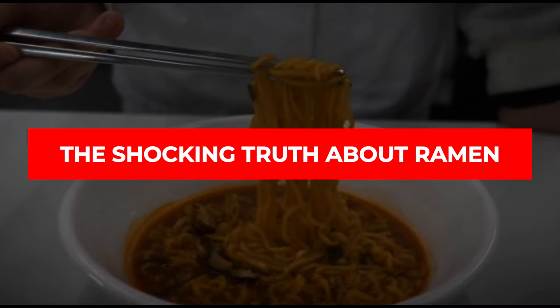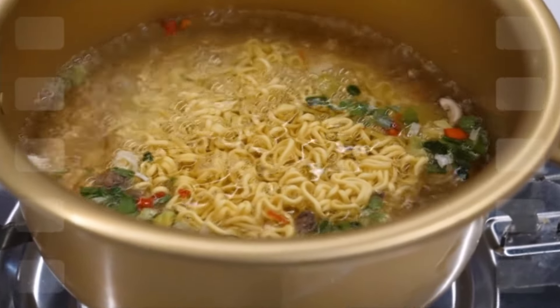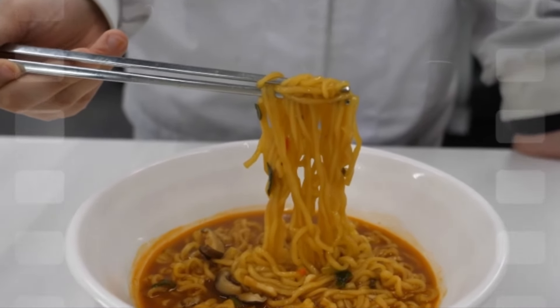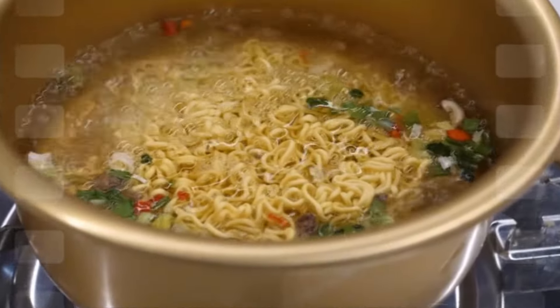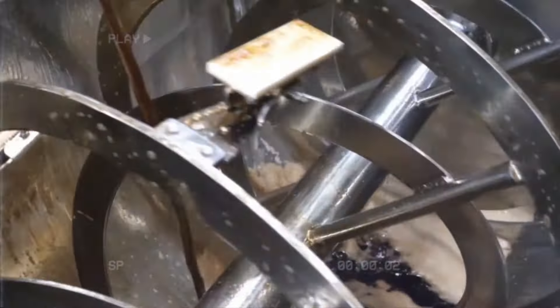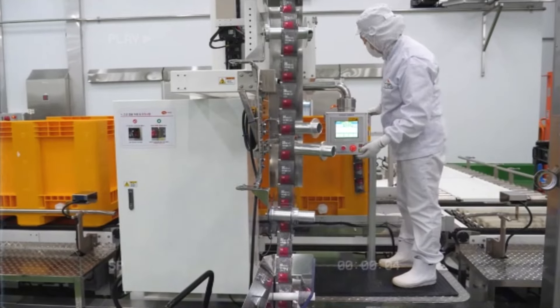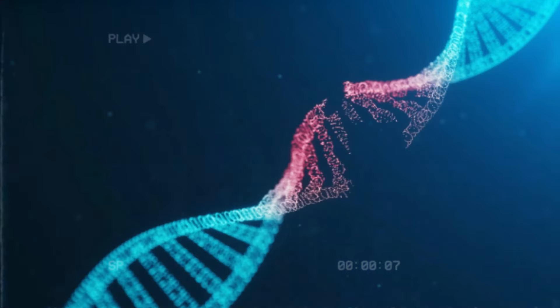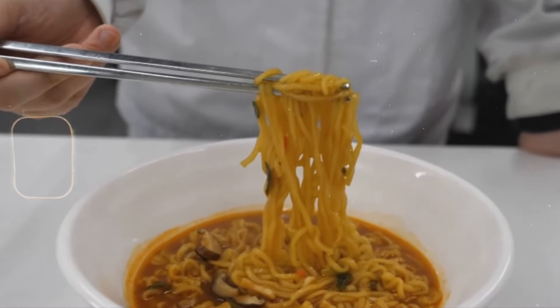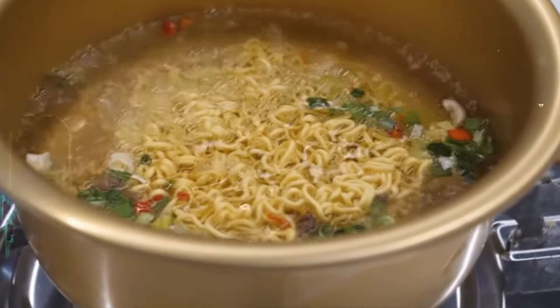The shocking truth about ramen. Ramen noodles are really unhealthy — they're super high-glycemic, meaning they spike your blood sugar fast, and they're made from ultra-refined noodles. Most ramen also has soybean oil and sometimes even trans fats mixed in. A lot of ramen contains a chemical called TBHQ — while more research is needed, TBHQ could be linked to neuron damage and even DNA damage. It's definitely junk food that can be harmful and keeps you coming back for more.